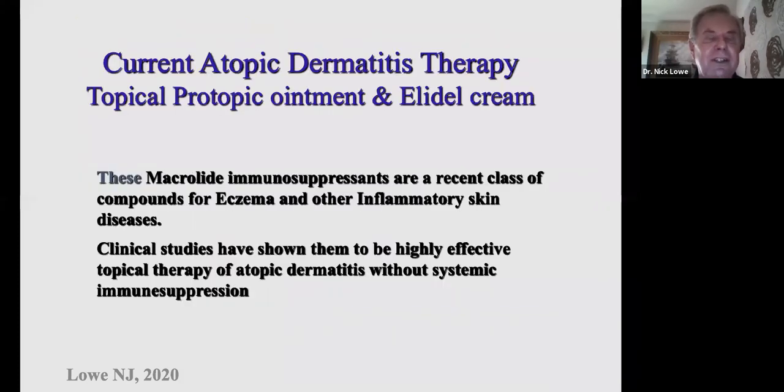Protopic and Elidel are highly effective. They were originally developed for childhood dermatitis and have proved to be highly effective. They're also very effective on facial eczema where we don't want to use cortisone creams, for fear of creating skin erythema, rosacea, and telangiectasia. These do not create those problems. Very rarely you get some stinging from them, but they're usually well tolerated.